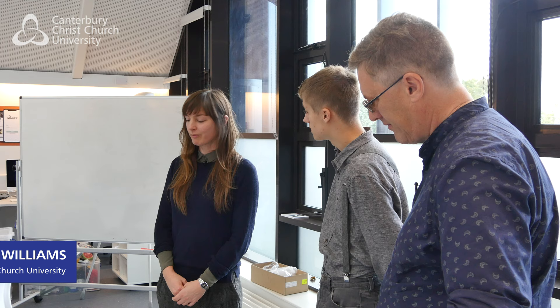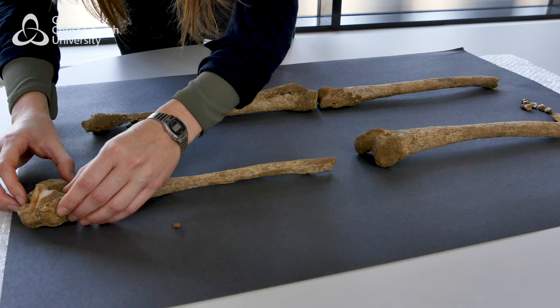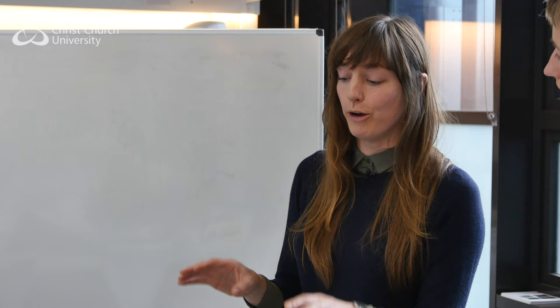Unfortunately not a lot of the skeleton remains, and that's mainly due to the soil conditions. What we do have are the leg bones, two foot bones and ankle bones, and part of the cranium and the teeth. From tooth wear analysis we're estimating this individual could potentially be in their twenties — so an early adult. Unfortunately the two key areas you'd hope to use to work out biological sex, the skull and the pelvis, are not present.